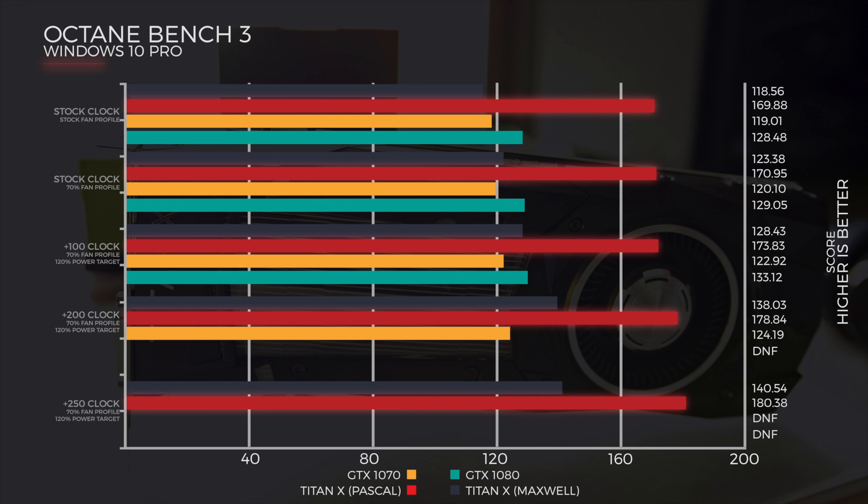Only the two Titans could finish the following test. It was a plus 250 clock with the same fan profile and power target as before. We had the Maxwell do it at 140.54, and the Pascal do it at a staggering 180.38. Basically that's faster than a Titan Z, according to Octane Bench — so crazy speeds there.